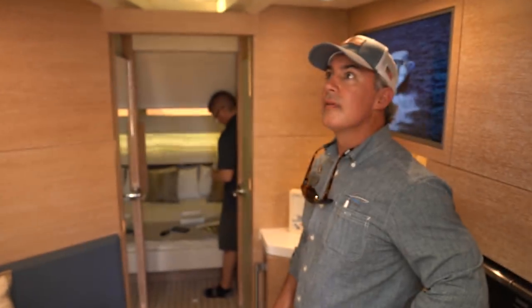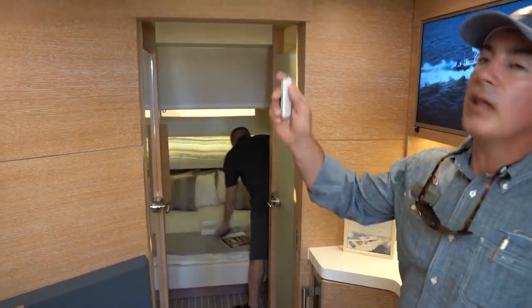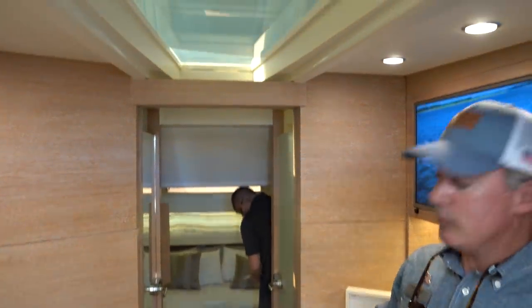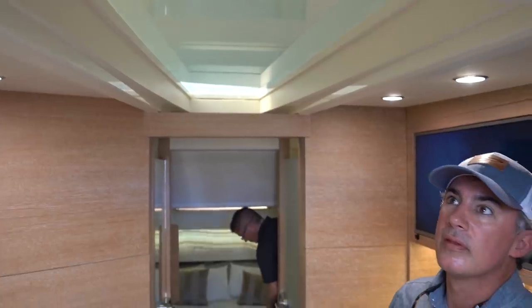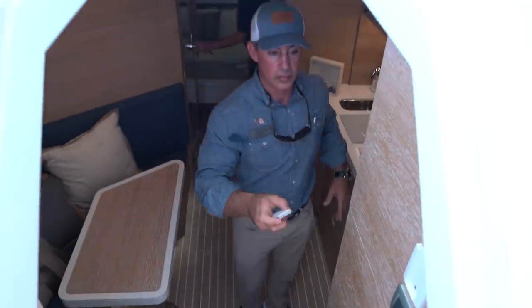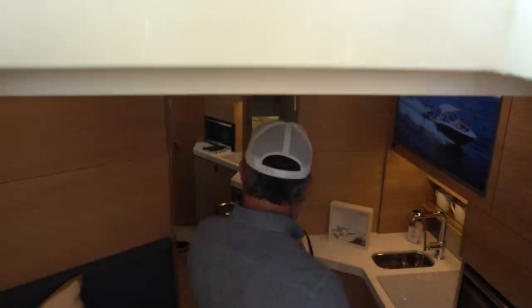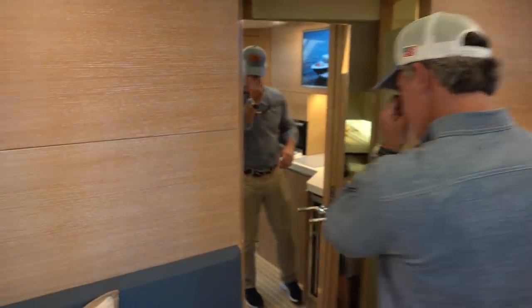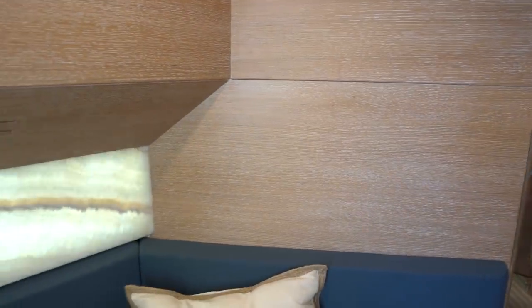Getting inside the cabin — there's an electric shade up here, so if you don't want light coming in or you want some privacy while you're changing, just hit a button. You can definitely feel the air conditioning in here. Very, very nice inside.